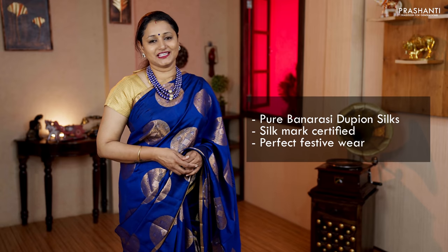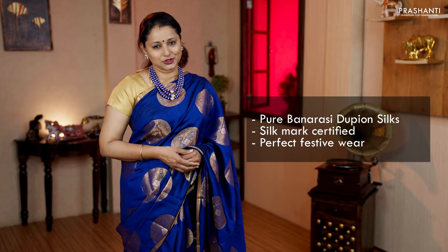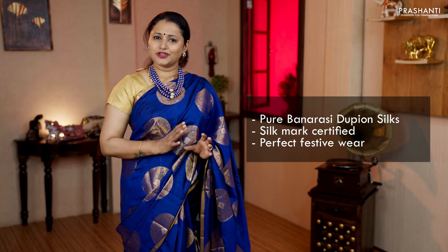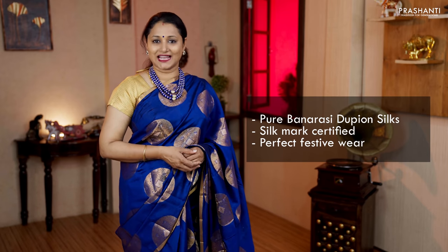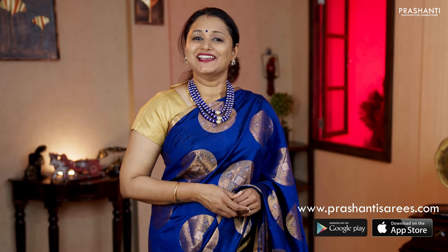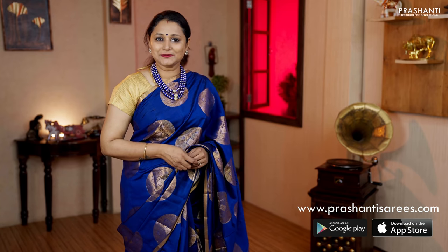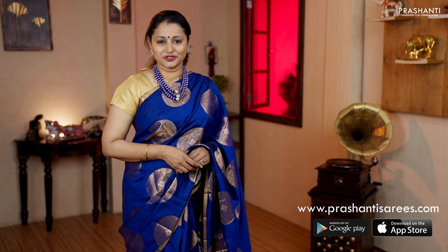The zari used is half fine zari. We have very different styles and colour combinations in dupion silks to showcase today — borderless styles, pythony style borders, rich contrast Banarasi borders, antique sarees and much more. All these sarees are very light in weight, easy to carry and a perfect occasional wear. These sarees have to be always dry cleaned for a longer life. Go ahead and shop at www.prasanthisarees.com. You can also download our app, available on both iOS and Android.